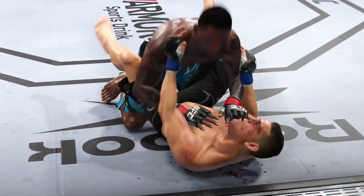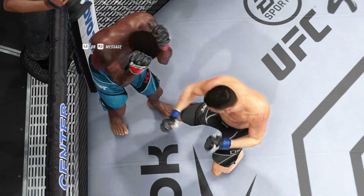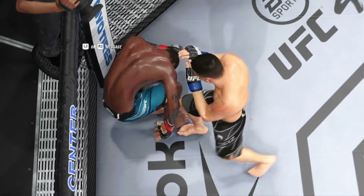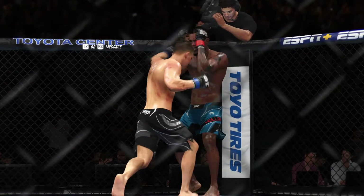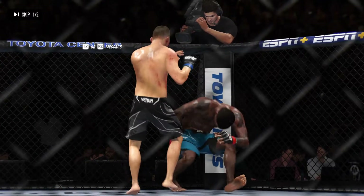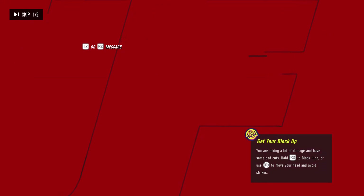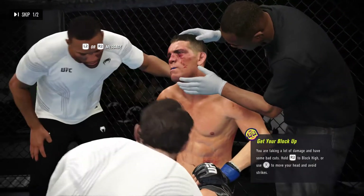Ten minutes in the books. There's the horn, and what a round it was. Look at him walking back to that corner — he's feeling himself. Look at his coaches: they're all celebrating, because they know that if they stay the course and do the exact same thing, they may be able to find the finish this time. We almost had him finished, but the round came.